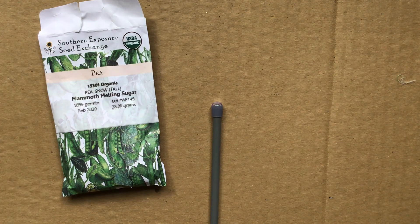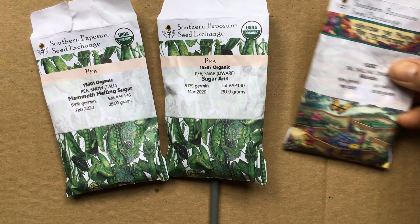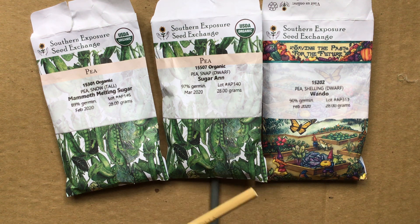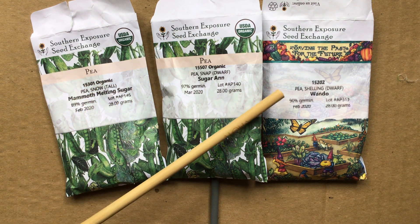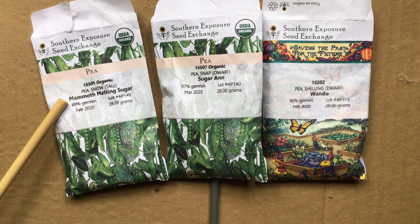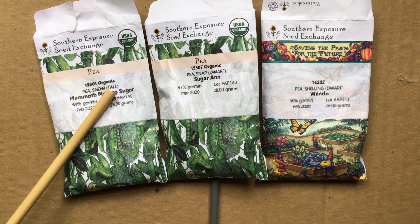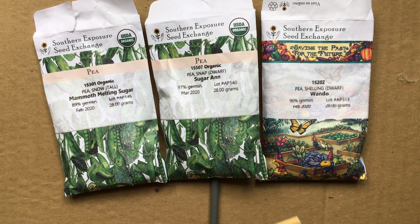I'd like to show you some seeds I have for doing this experiment together. I have some different packets here — they look pretty similar, though this one looks a little different. Some of them have pictures of peas. If you look very closely, we can see that these are seeds for peas and that they have different names. This kind of seed is Mammoth Melting Sugar, this is Sugar Ann, and this one is called Wando. They are described as tall, dwarf — meaning shorter — and also dwarf, which refers to the plant the peas grow on.